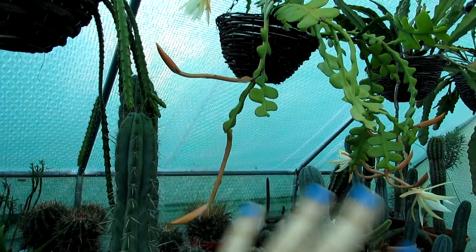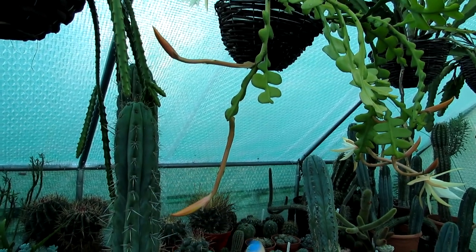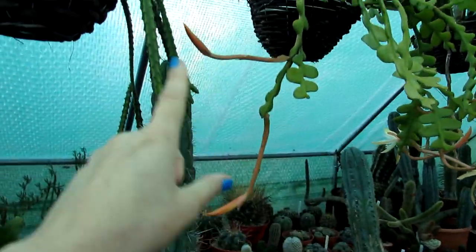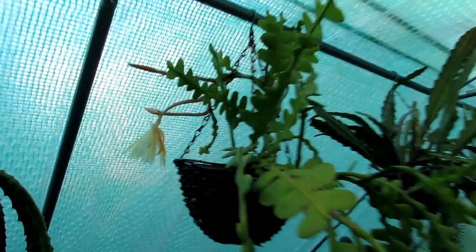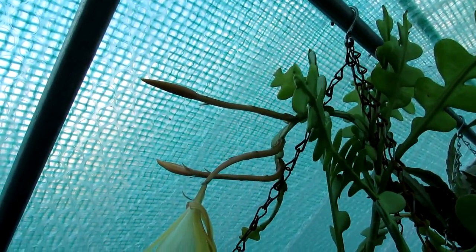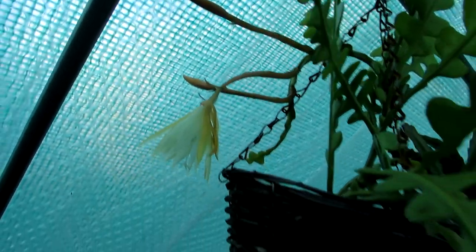If it all blooms again at the same time, I'll do another video probably in a few days. But I'm filming this just in case these finish and they open one at a time. It is just breathtaking. These are the buds — amazing how they just come out, with lovely peachy coloured long flower stems.